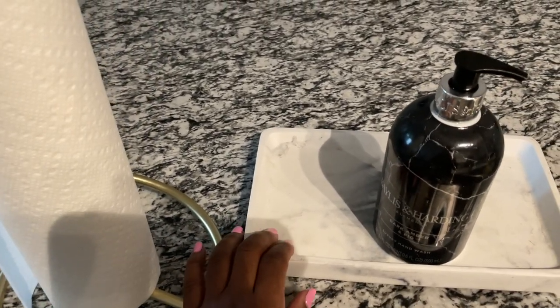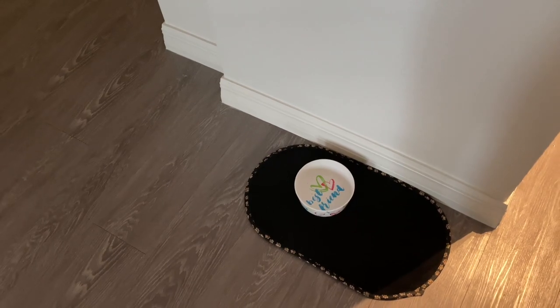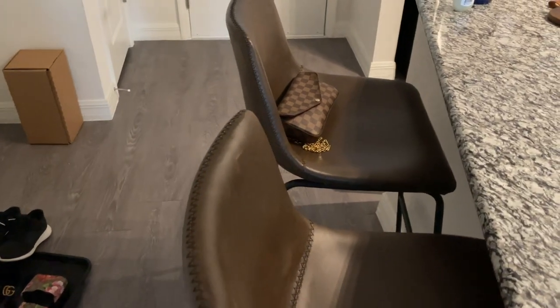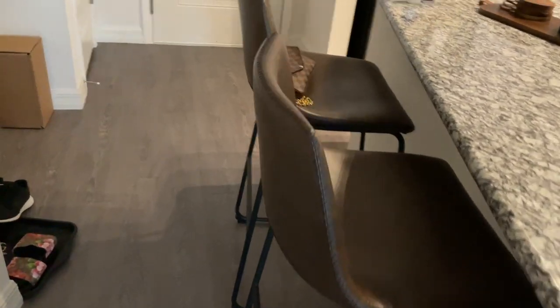Over on my sink, I just have this marble tray that I got from HomeGoods with my soap. And I got this paper towel rack from Amazon — I think I'm going to spray paint it black soon. Then I just have my dog's bowl and her mat. This space unfortunately only fits two, so I just have two bar stools that I got from TJ Maxx. I've seen them at Wayfair and Target, but I got them for a good deal at TJ Maxx. I'm actually going to be selling these soon though.